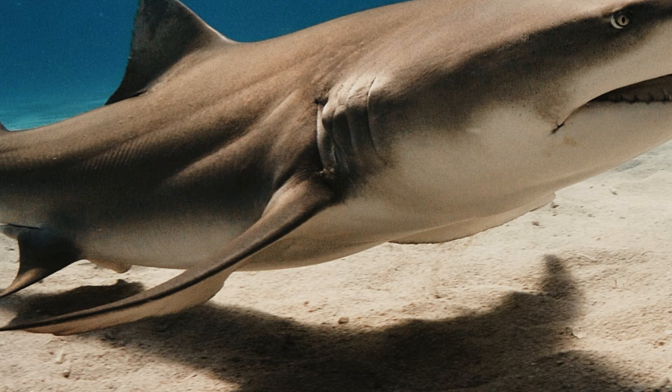Caudal Fin: These help a shark in swimming smoothly and basically form the tail portion of the shark. Some sharks do not have these lobes, or have a very small portion of this towards their tail ends.